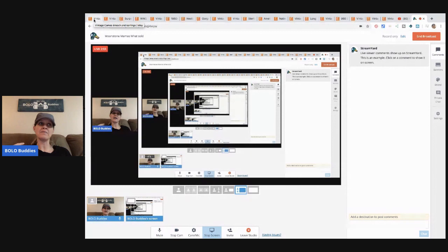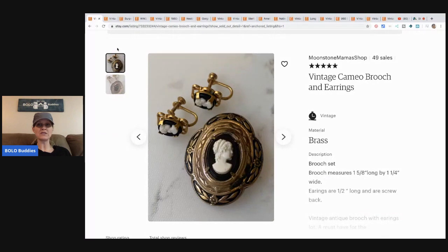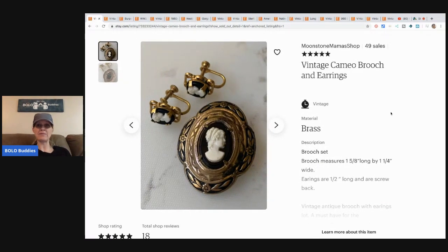I'm learning on Etsy, but this makes me really hopeful with all of the jewelry I bought. The first item is amazing — it's a vintage cameo brooch and earring set. Cameos can definitely be a bolo. She got this from one of her favorite thrift stores, purchased the whole set — earrings and brooch — for three dollars, and sold it for $32 with free shipping.